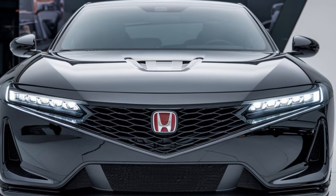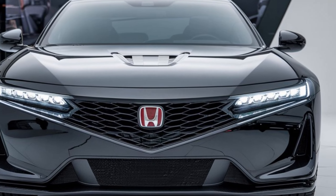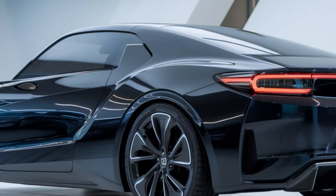Hey everyone, and welcome to today. We're diving into the all-new 2025 Honda Prelude. This iconic nameplate is making a comeback, and it's looking better than ever. Let's take a closer look.